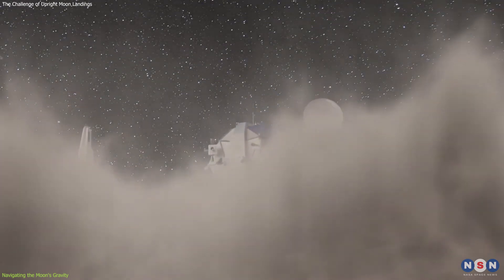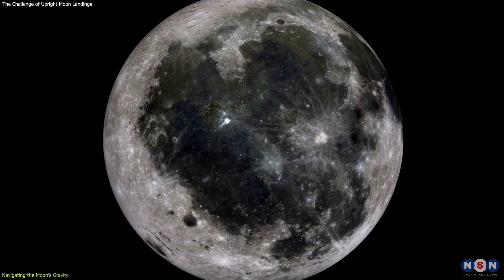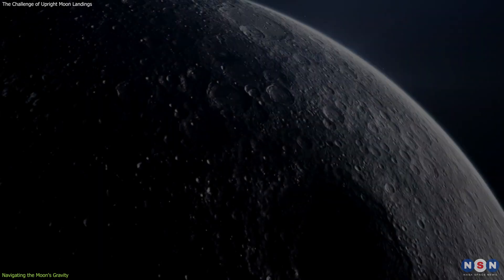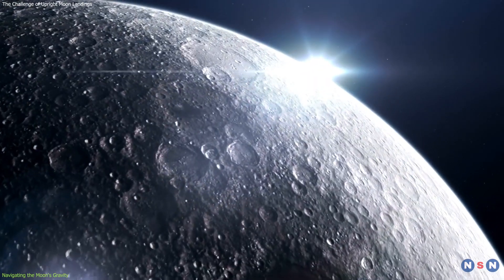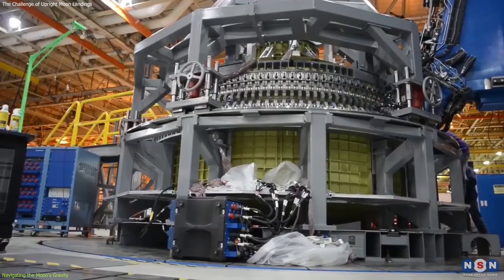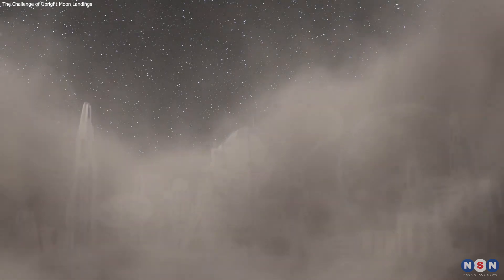The challenges faced by Odysseus and SLIM underscore the importance of precision in lunar landings. Navigating the Moon's gravity requires careful planning and engineering, with a focus on stability and balance. As we continue to explore the Moon, the lessons learned from these missions will be crucial in designing spacecraft that can land safely and upright on its unpredictable surface.